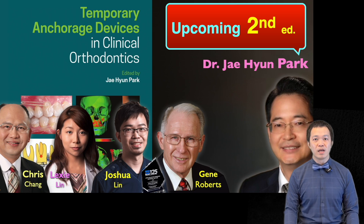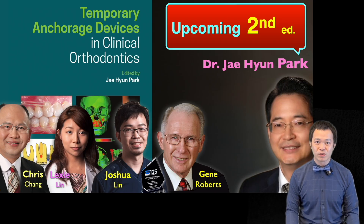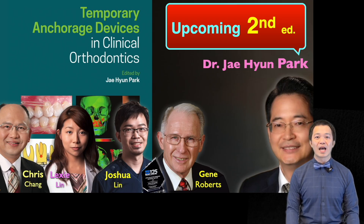It has been a privilege to contribute such comprehensive content to this textbook, and we believe it will serve as a valuable guide for orthodontists worldwide. Please stay tuned — we look forward to the release of Dr. Papart's second edition textbook soon. Thank you all. I'm Joshua.